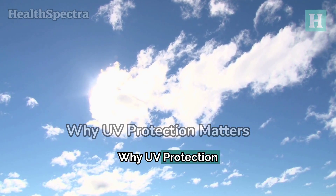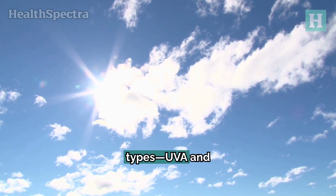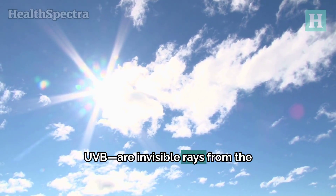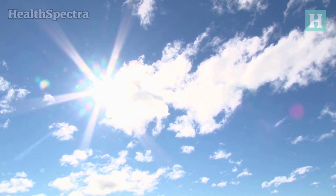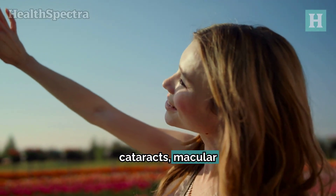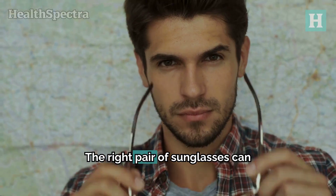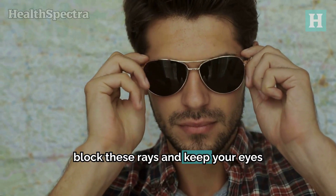Why UV protection matters. UV rays, which come in two types — UVA and UVB — are invisible rays from the sun that can harm your eyes. Prolonged exposure can lead to serious issues like cataracts, macular degeneration, and even eye cancers. The right pair of sunglasses can block these rays and keep your eyes safe.